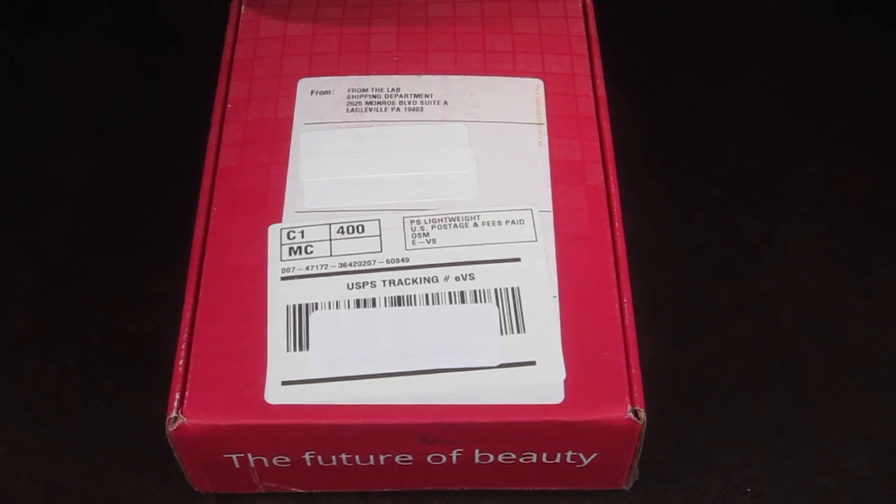This is my September review for From the Lab, a beauty subscription box that's $29.95 a month. Every month you get brand new products that have not hit the market. These have been tested — you are not a guinea pig — but they are not available to the general public yet. It's about 18 months before they're released.